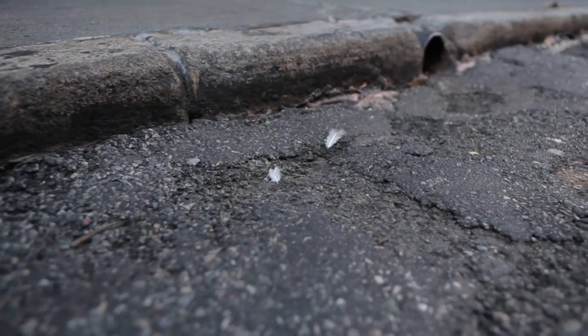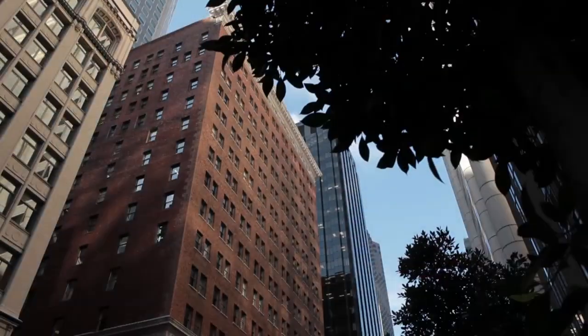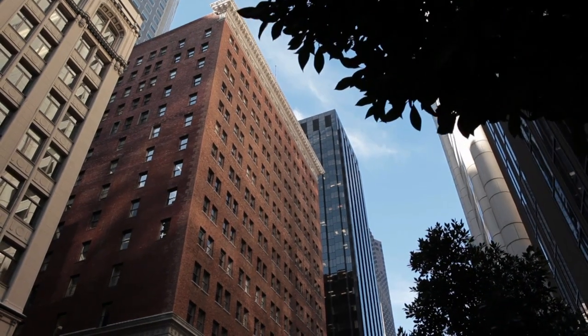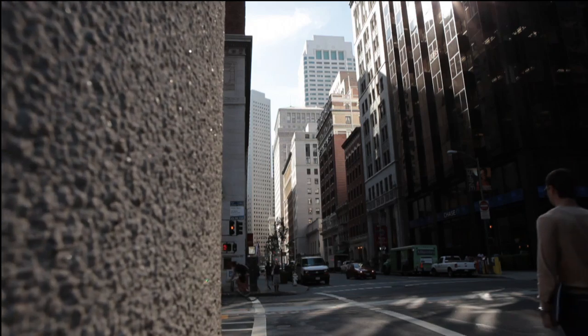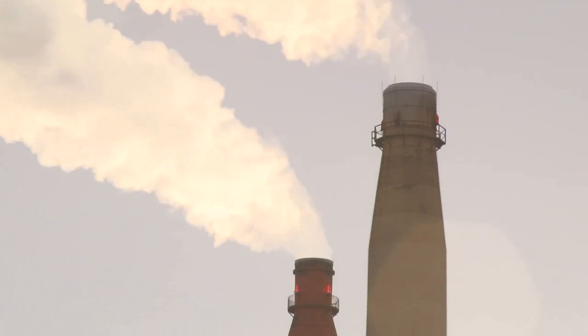Concrete is in fact the most used building material today, and it's the main thing our generation is going to leave behind for new generations — massive amounts of concrete. I was inspired by learning that the production of Portland cement, which is the main cementing component of concrete, produces about a ton of carbon dioxide for every ton of cement produced.